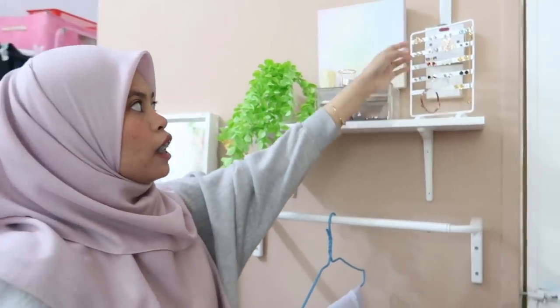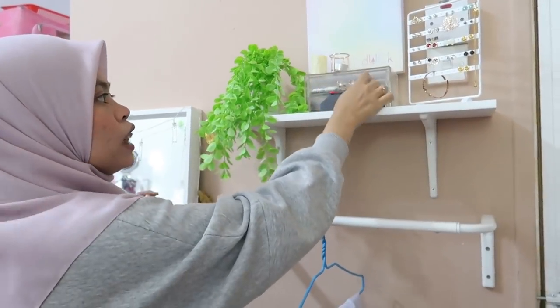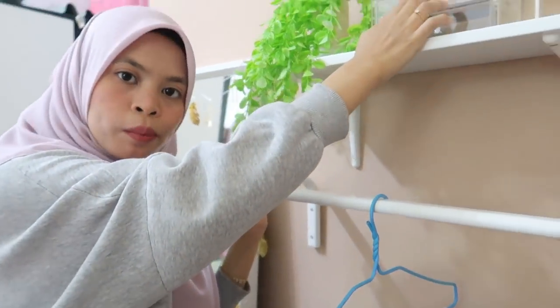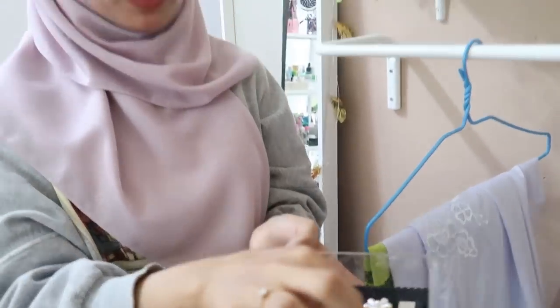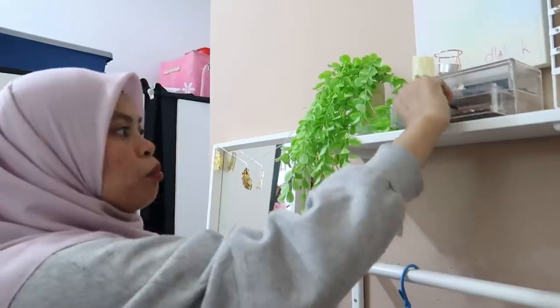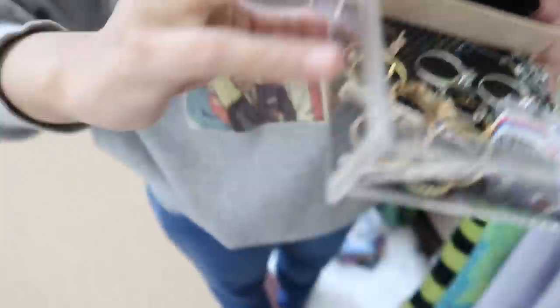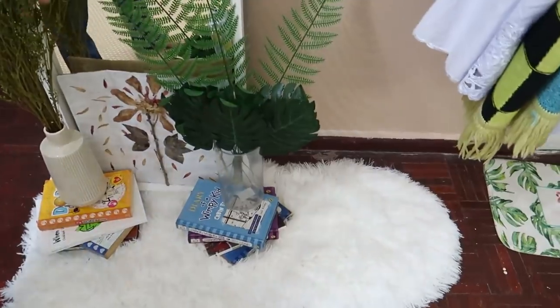Earing semua ni Lali beli dekat Daiso. Lali minat tapi tak selalu pakai. Yang organiser ni Lali beli dekat Uni Soul, harga dia RM25. Dekat dalam ni ada hair clip. Dekat atas ni ada ring dan bracelet daripada Sofil. Carpet fluffy ni Lali beli dekat Shopee. Kalau nak beli dekat Kaizen pun ada, harga dalam RM60, tapi dekat Shopee boleh dapat dalam RM22 je. Sangat murah dan panjang, Lali recommend.